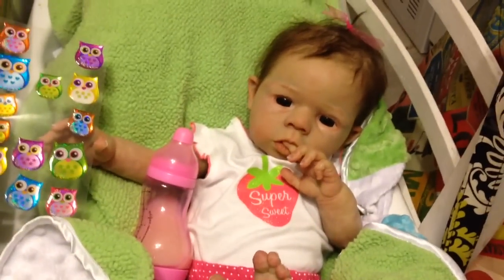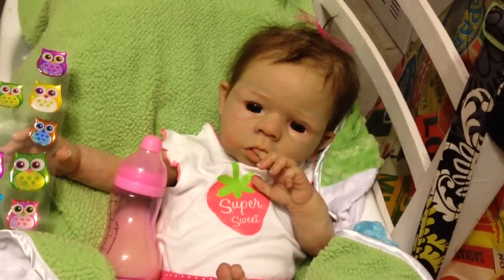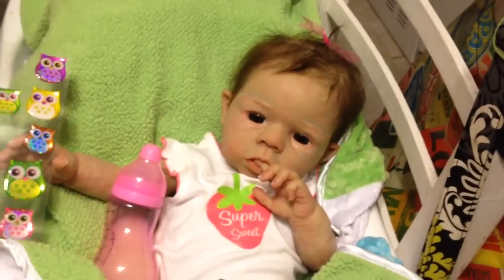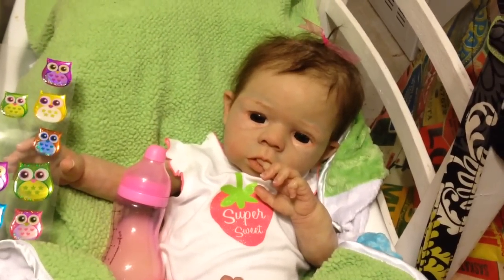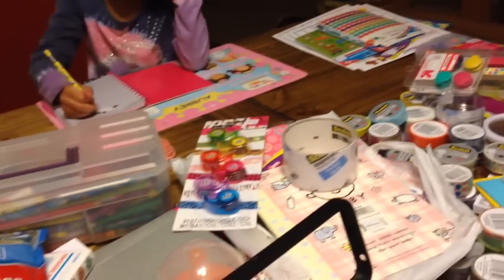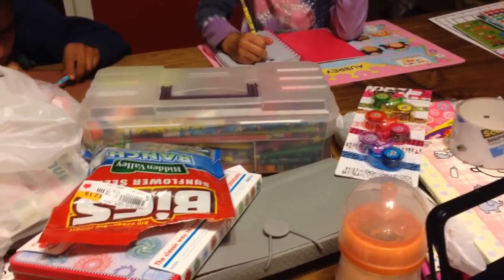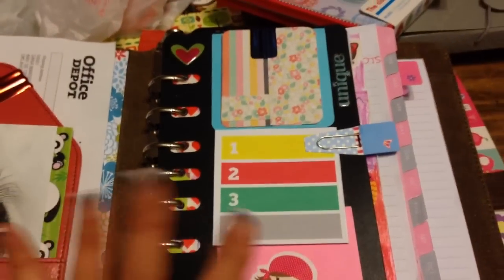I'm going to incorporate my babies. I thought it would be good to change things up since I'm getting some new ideas and branching out. I've just been thinking a lot about other things, including the babies, like journaling and just decorating. I'm gonna just show you.